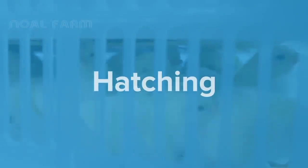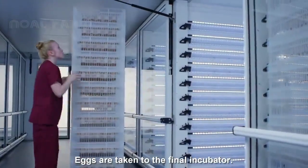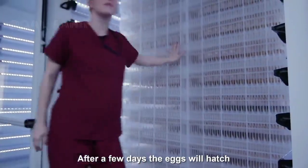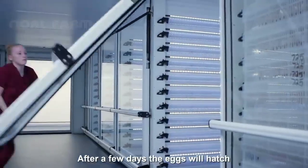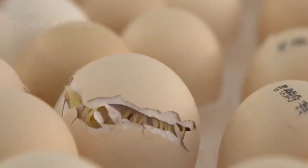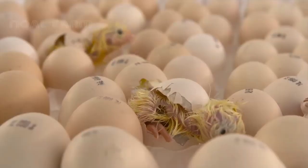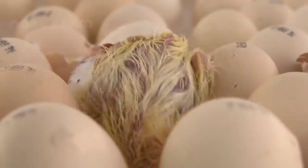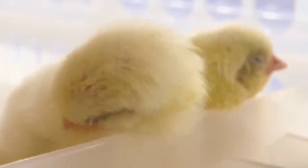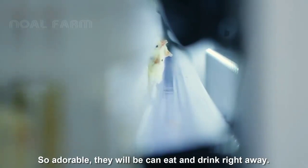The eggs are taken to the final incubator. After a few days, the eggs will hatch. The newly hatched chicks are able to eat and drink right away.